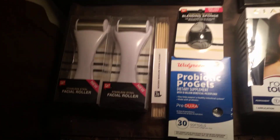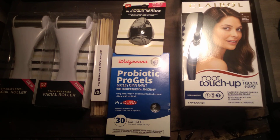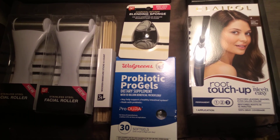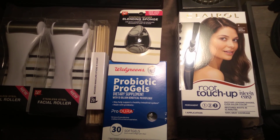I spent $10.23 and I saved $37.16. That's it — this is Bitchin and Praying! Give this a like and a share.